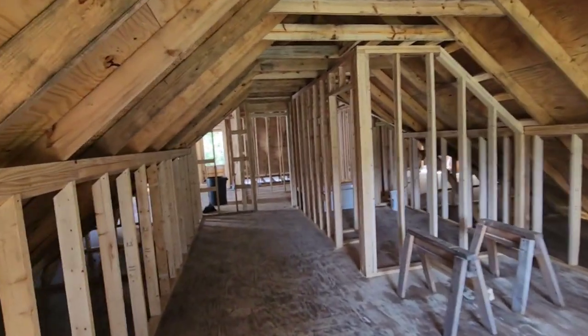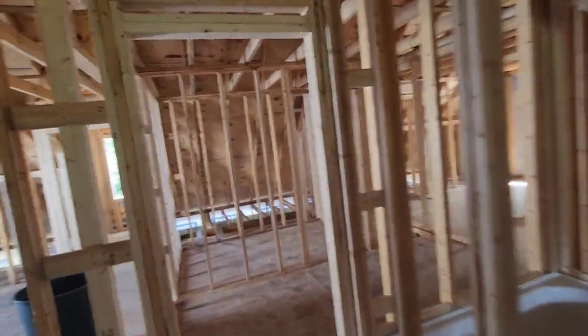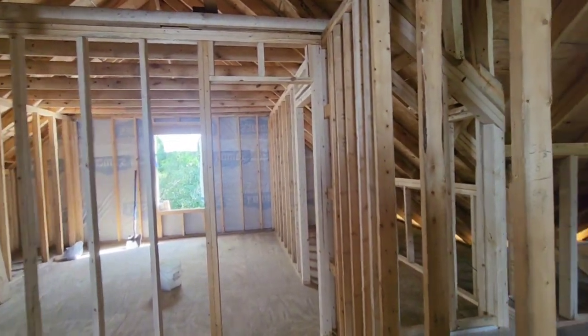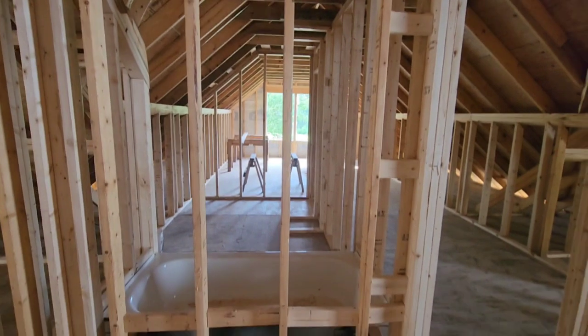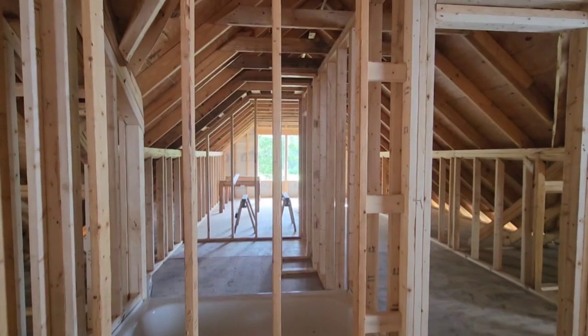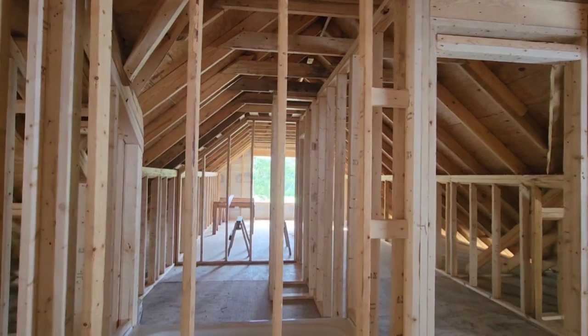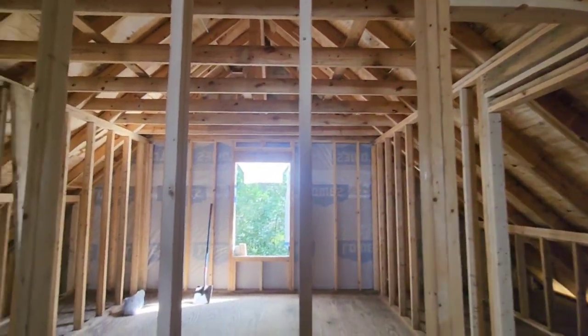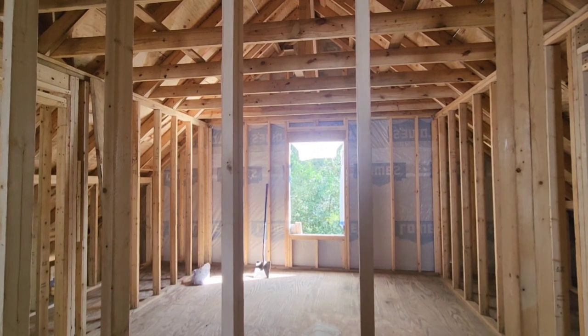That's it — that's all of the rooms framed up. There's nothing else besides closets that we'll figure out later that still have to be framed. That bathtub in there really makes it start to feel like the rooms are coming together. That's it for this video — I just wanted to give everybody an update on the final framing. I probably won't do another house update for a little bit until there's something more exciting going on. Thanks for hanging out, guys — bye!